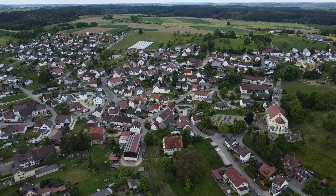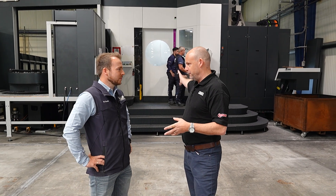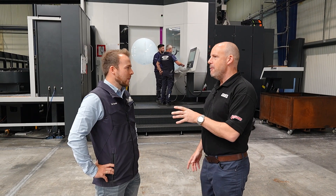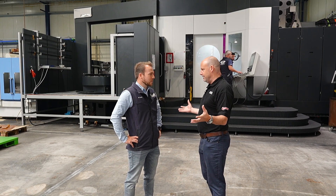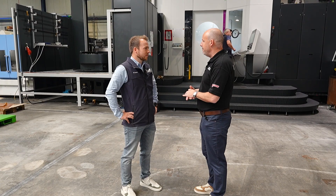Glad to have you here. It's a beautiful sunny day today, and it is a fabulous area. I'm here to explore some of the equipment you've purchased in recent years from Ibarmia — twin pallet machines and five-axis machines. We'll talk about those shortly, but I want to learn a little bit about your business, what you do, what the current economy is like in Germany, and the challenges you're facing.